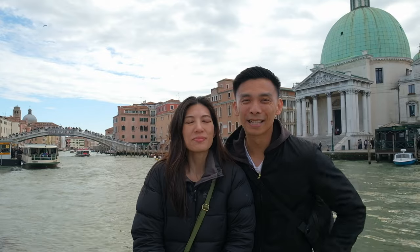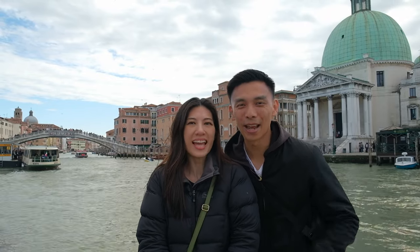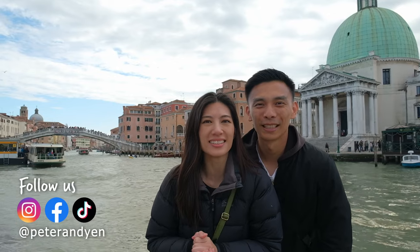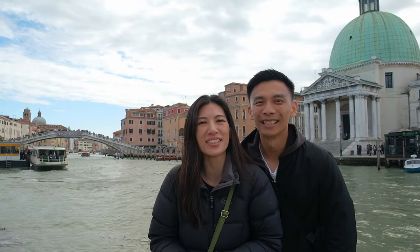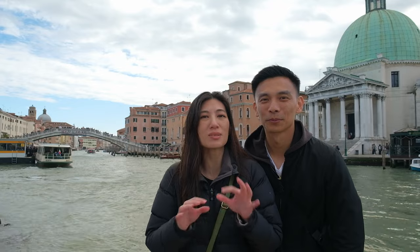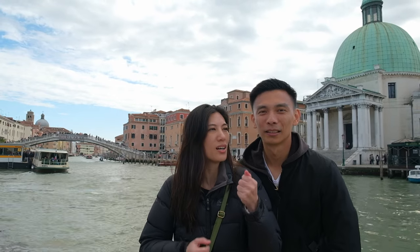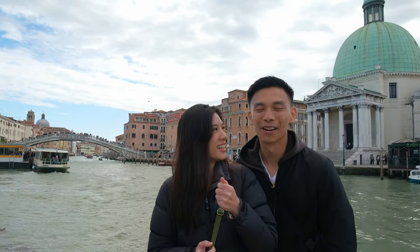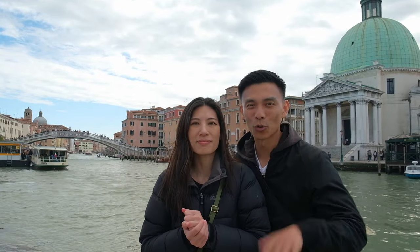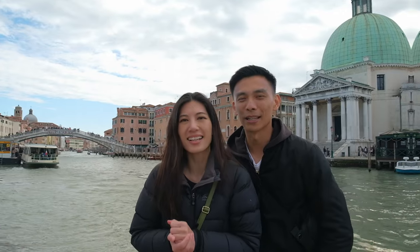It's day two in Venice and today we are going to check out some of the smaller islands. We had a whirlwind time here yesterday, which would have been last week's vlog for you guys, but today we're having a nice chilled out day visiting some of the smaller but incredibly beautiful islands. We've got to go get our water taxi tickets, so let's head on out.